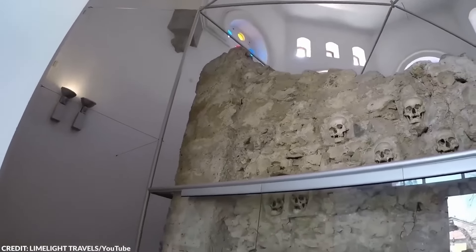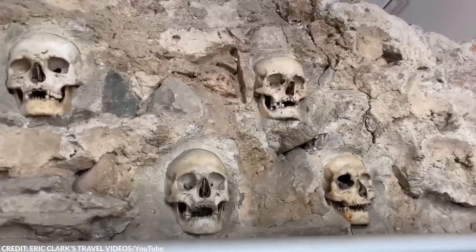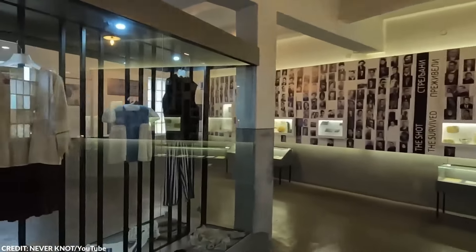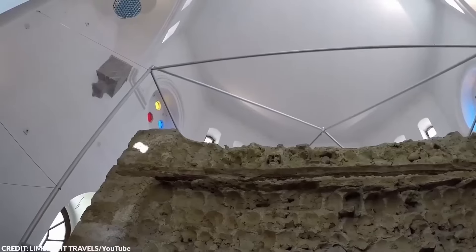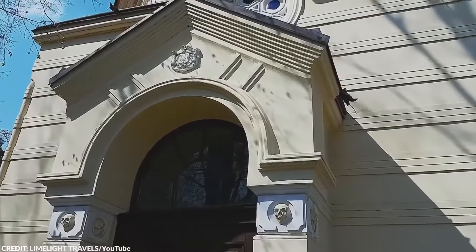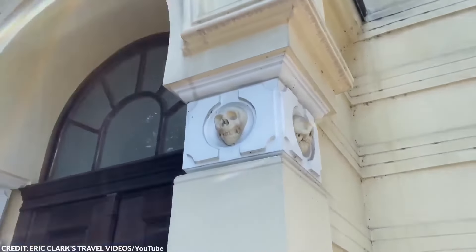Over time, many skulls were removed — some by family members reclaiming their deceased loved ones, others by erosion or theft. In 1892, the significance of Skull Tower changed as the Ottomans withdrew from Serbia. A chapel was then built in the area to preserve and honor the memory of those who fought for Serbian independence.